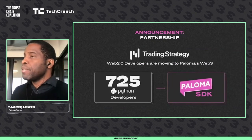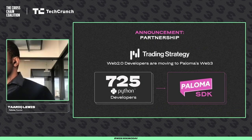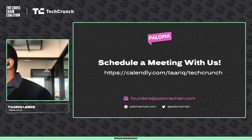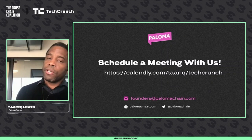Our biggest announcement is the movement of 725 developers from Web 2.0 to Web 3 — Python developers coming to Paloma to build. Schedule a call with us, get in touch with us: founders at palomachain.com.